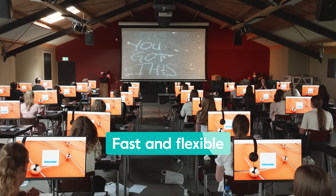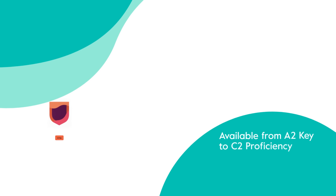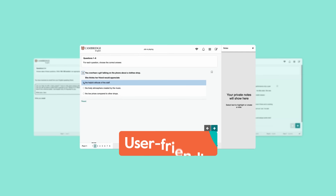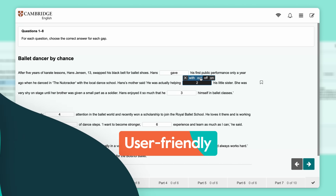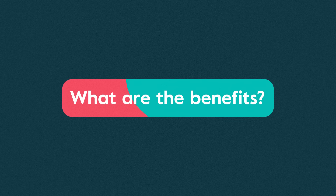Our digital exams are the fast and flexible way to get a trusted Cambridge English qualification. Available from A2 Key to C2 Proficiency, the user-friendly features help you perform at your best. So, what are the benefits of Cambridge English Qualifications Digital?